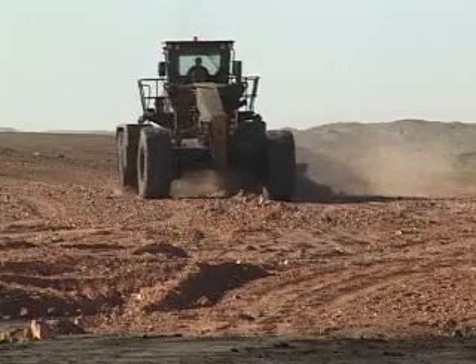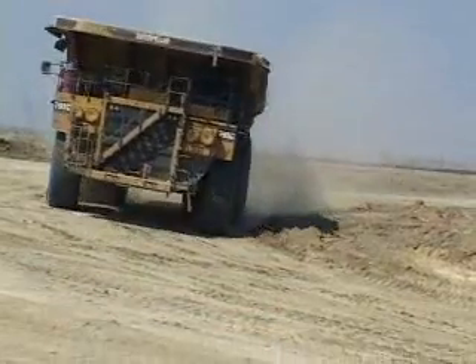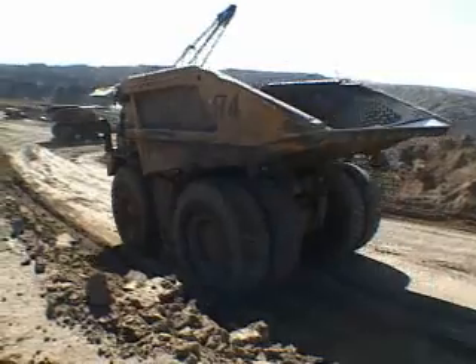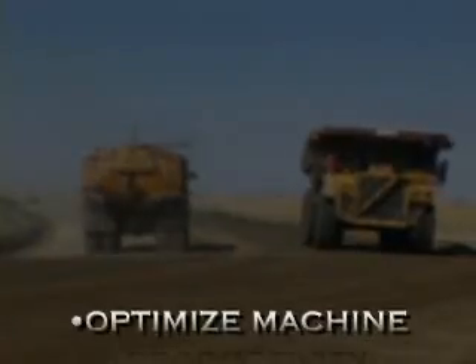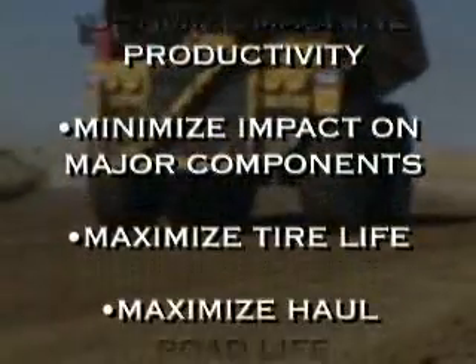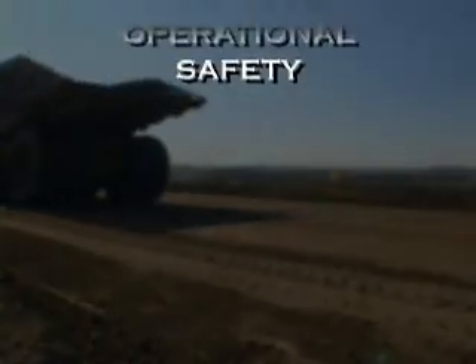The versatility of the AccuGrade system allows for targeting different cross slopes that are customizable for variations in road conditions. With each mine haulage problem, the key is consistency in targeting the best practices for that unique road and fleet. By properly controlling these factors, a mine production crew can optimize machine productivity, minimize impact on major components, maximize tire life, maximize haul road life, and improve operational safety.